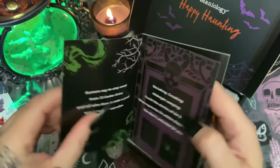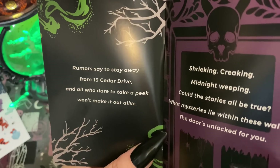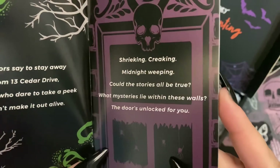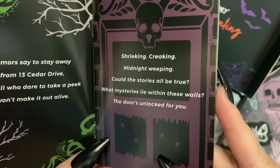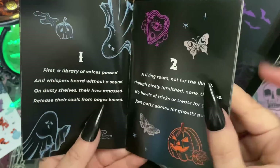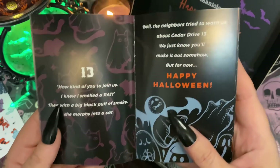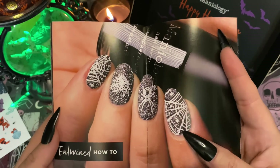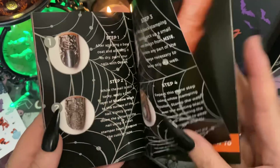Let's open the countdown book. It reads: 'Rumors say to stay away from 13 Cedar Drive, and all who dare to take a peek make it out alive. Shrieking, creaking, midnight weeping — could the stories all be true? What mysteries lie within these walls? The doors unlock for you.' Then we have the 13 Days of Halloween. In the back of the book they show you step by step how to use some of these products.